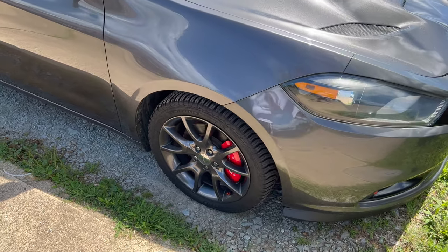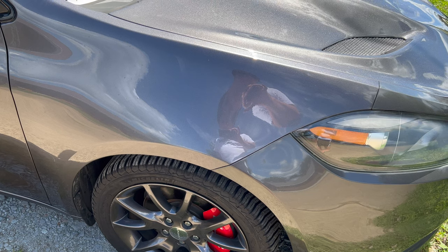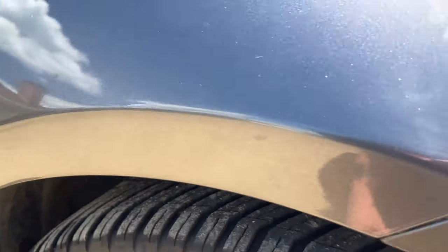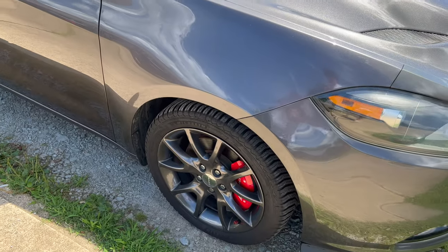Luckily I was able to find a small shop that pulled out that dent for me for about $325. It looks really good now — you can't even tell anything was ever there. They did a really good job, so thankfully I got that taken care of.